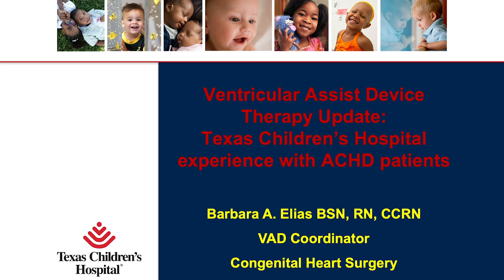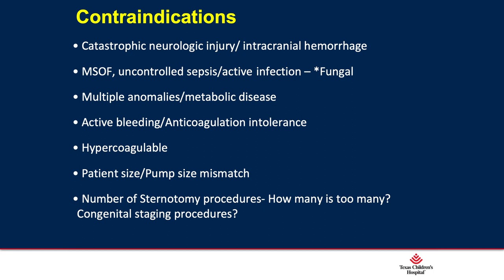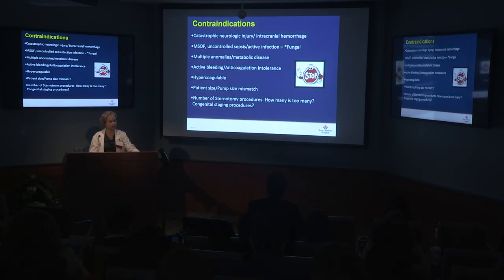Thank you for allowing me to speak today. When we talk about circulatory support, there are various forms and indications. These are indications that most programs follow when implanting devices. You'll notice there was a question mark by failing Fontan — that no longer applies because we know we can place devices in patients with failing Fontans. There are also contraindications, both relative and absolute, basic to any type of pump support. Anyone with a hypercoagulable history or bleeding dyscrasia must be seen by transfusion medicine before we consider device implantation.